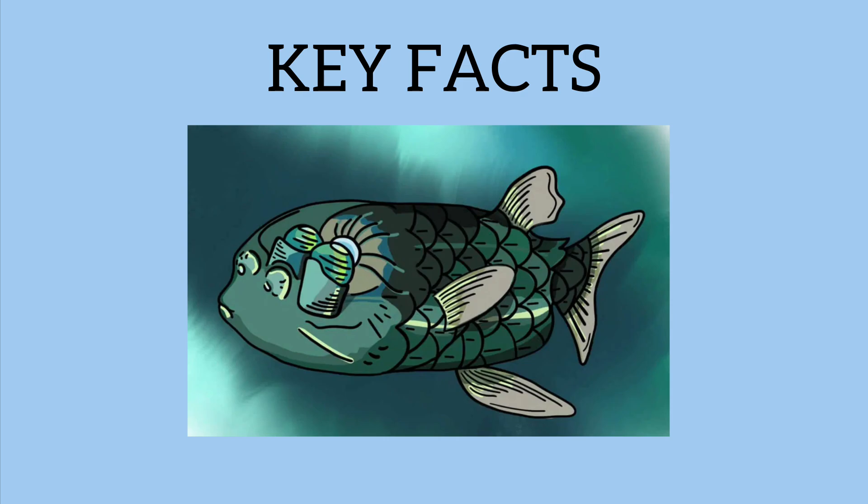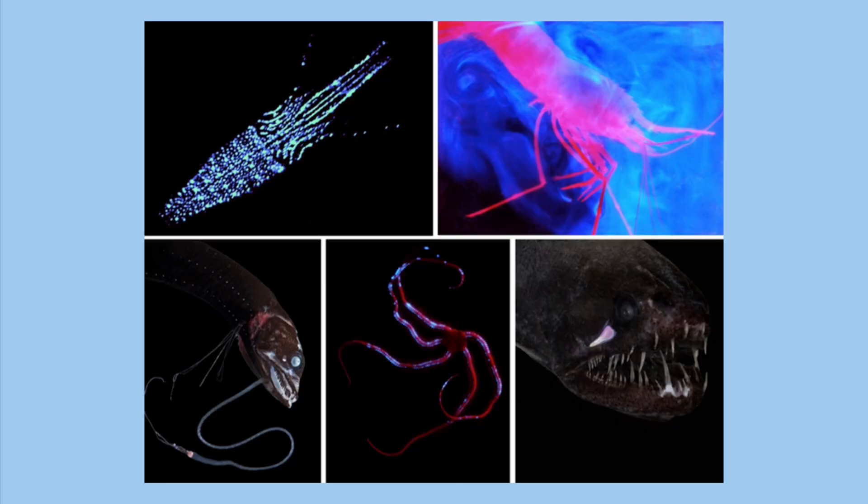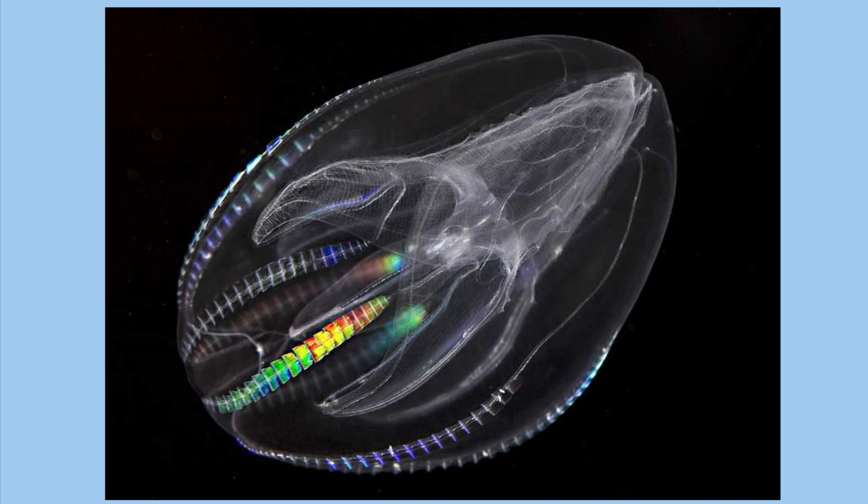First and foremost, the Barrel Eye Fish is found at extreme depths. It inhabits between some 2,000 to 2,600 feet, or 600 to 800 meters, where sunlight barely penetrates. A lot of sea creatures this deep have some type of bioluminescence — some type of light that protrudes out. Same thing you see with the Barrel Eye Fish, or even something like the Combed Jellyfish.